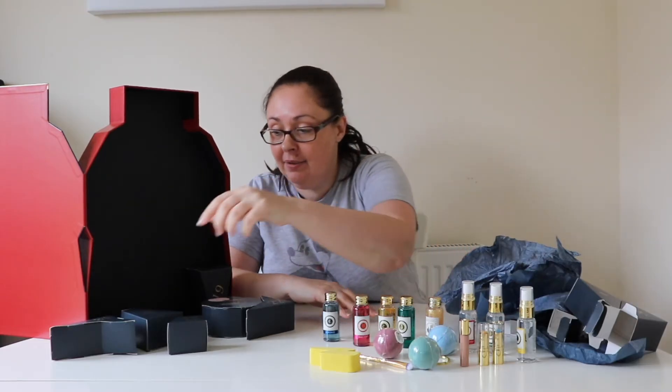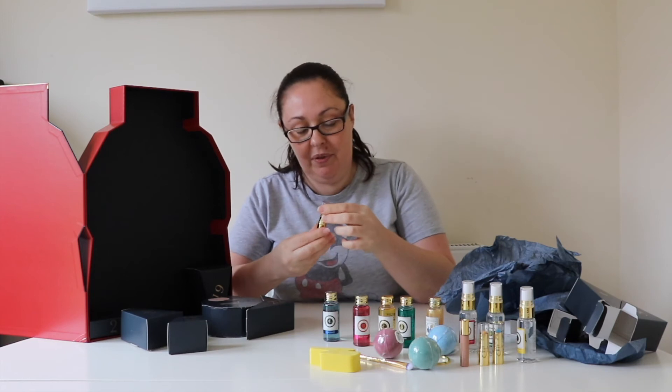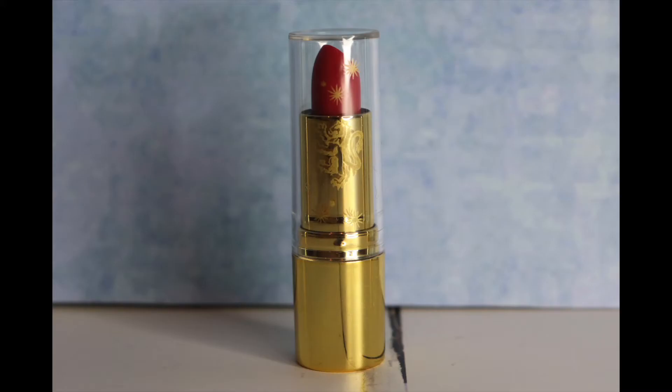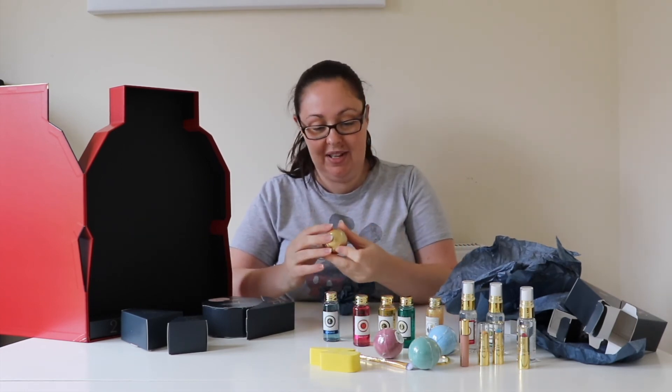Day eighteen is Gryffindor — it's either a lipstick or colour changing lipstick. Day nineteen is the golden snitch.